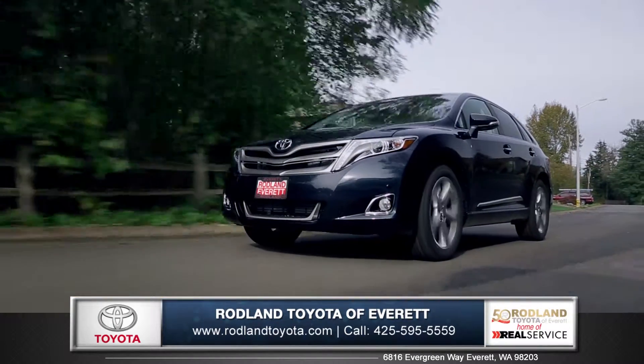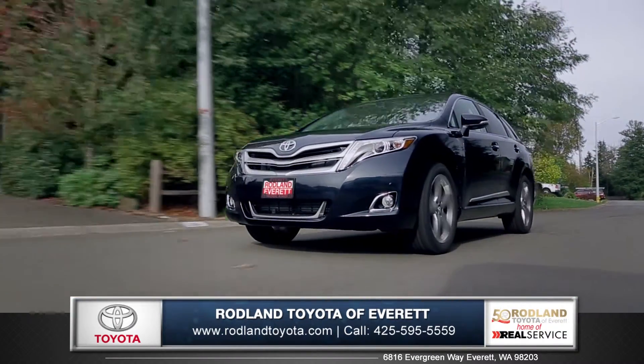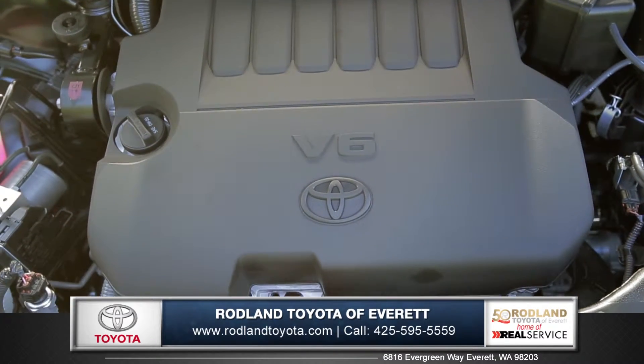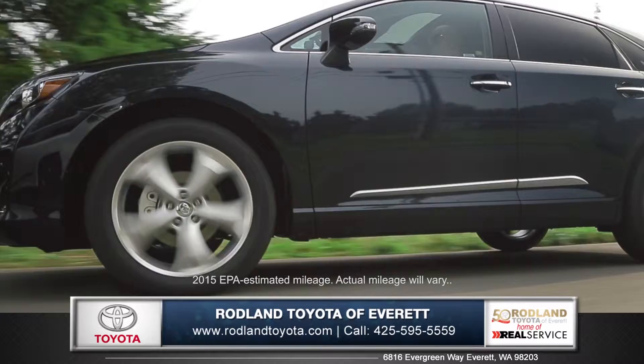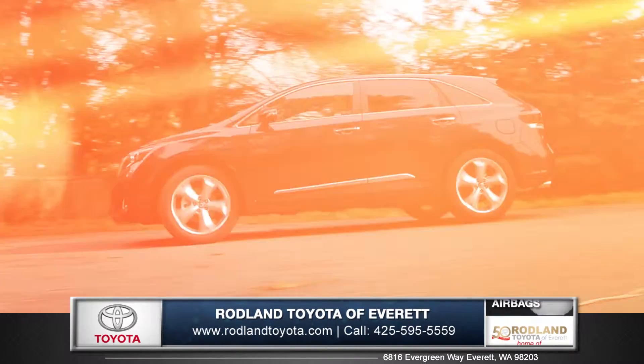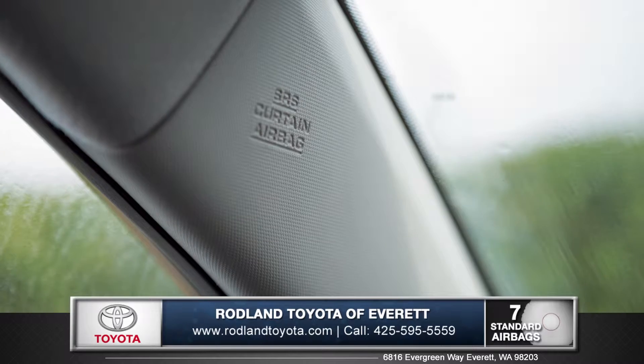The Venza offers two powerful and efficient engines, including the 3.5-liter V6, which delivers an exhilarating 268 horsepower, while still achieving an EPA-estimated 26 miles per gallon on the highway.